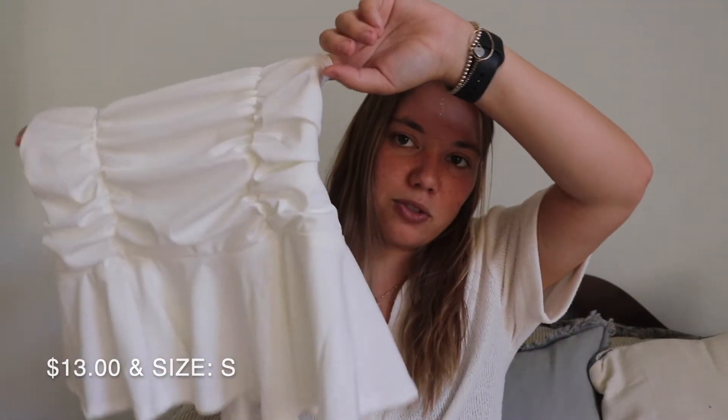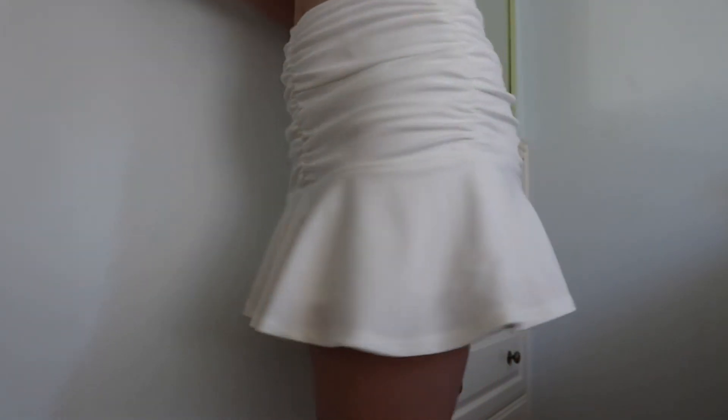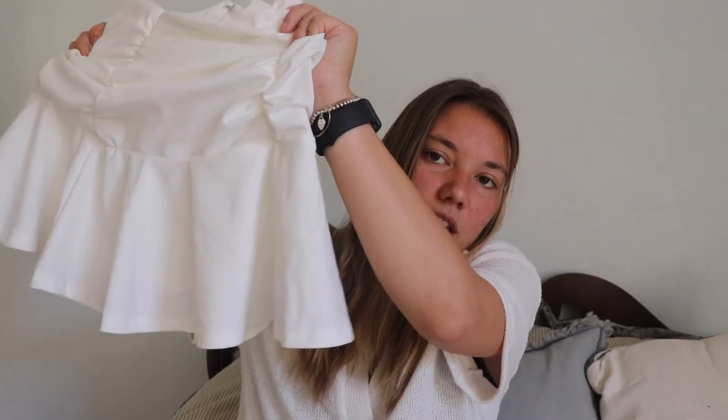The last thing we got — normally we don't buy pants or shorts from Shein because it's already somewhat cheaply made and pants are extra hard to fit well. We normally just get tops and sometimes dresses. But we got this skirt which has a ruching detail and a little flare at the bottom. It's just a really easy skirt to wear in the spring and summer, and easy to match with things because it's white so it'll go with a lot.